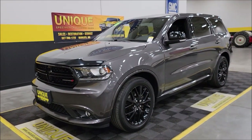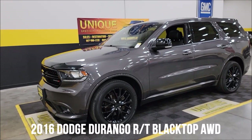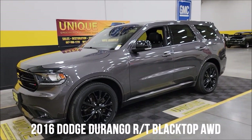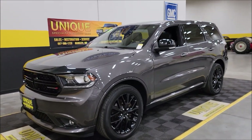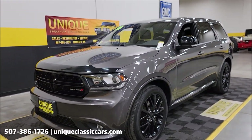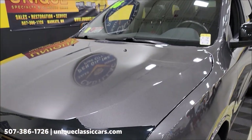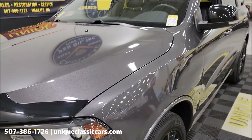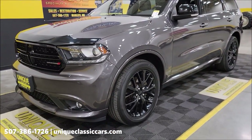Here's an SUV with some muscle: 2016 Dodge Durango RT Blacktop All-Wheel Drive Edition, two-owner vehicle, slightly over 91,000 miles. Color on this one is spectacular — granite crystal metallic — a great color on this vehicle, especially with it riding on those 20-inch gloss black wheels.